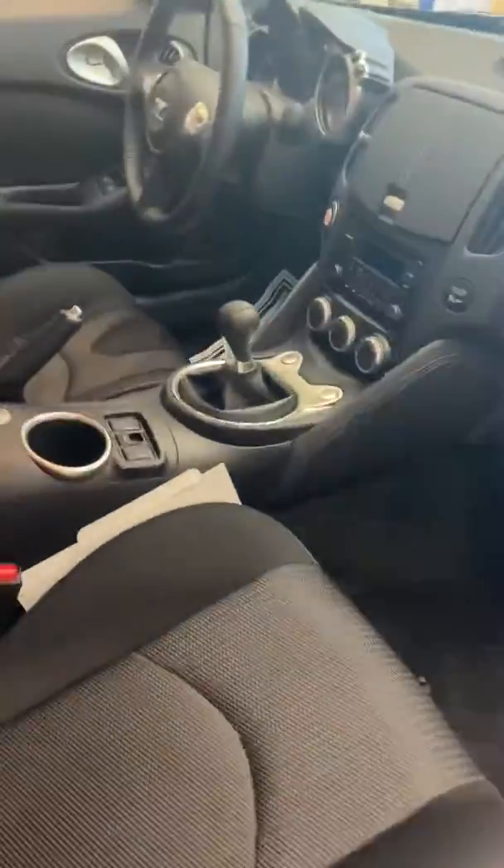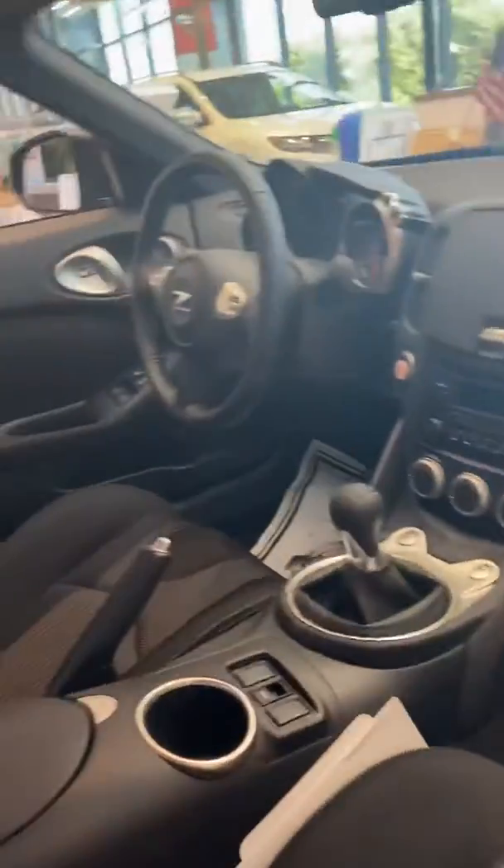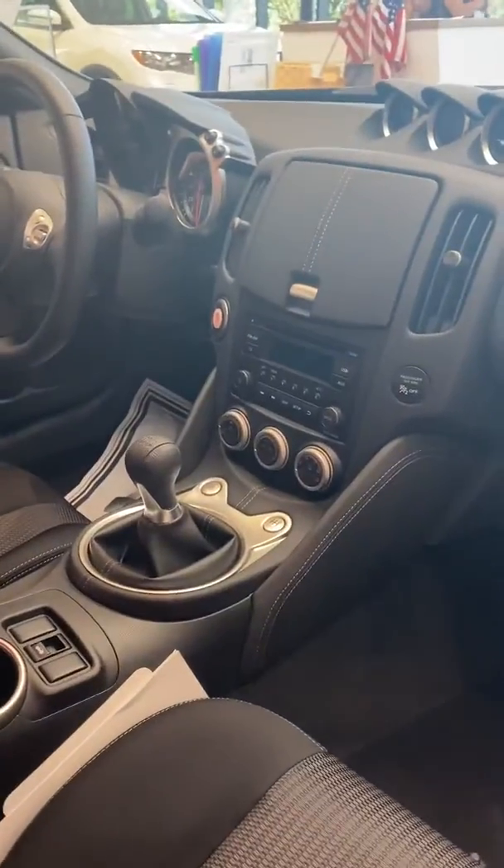Let me show you the inside of the vehicle. Sport bucket seats, and again, manual transmission. Very sporty vehicle. Lots of power. Fun to drive. It's a great car.